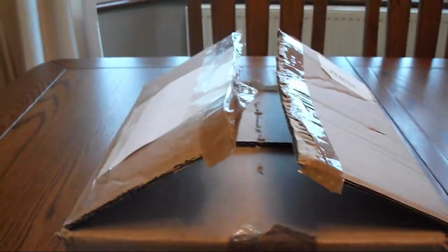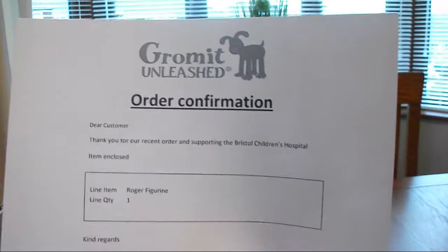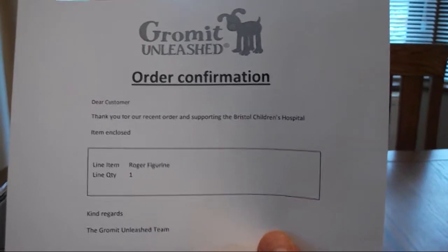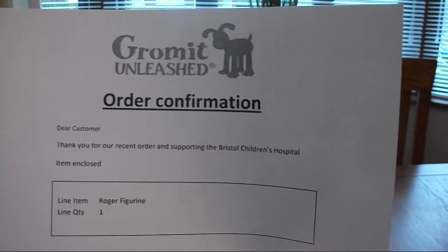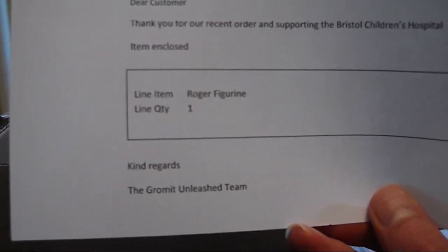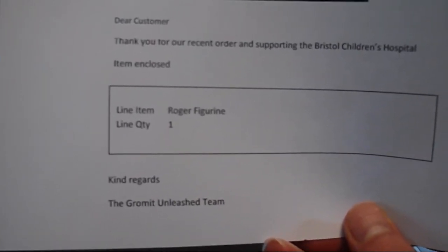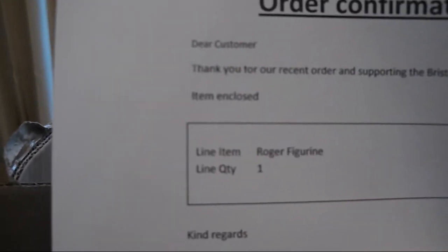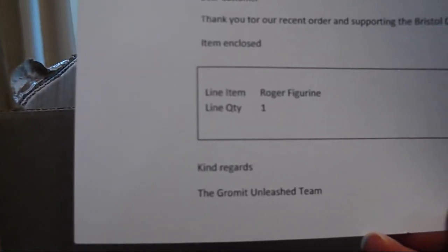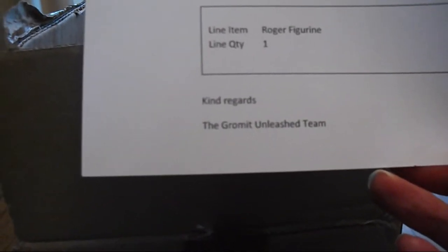I've managed to reopen the delivery box. The first thing you get is an order confirmation. It reads: 'Dear customer, thank you for your recent order and support of Bristol Children's Hospital. Item enclosed — line item: Roger figurine, quantity one. Kind regards, the Grommet and Leaf Too.'